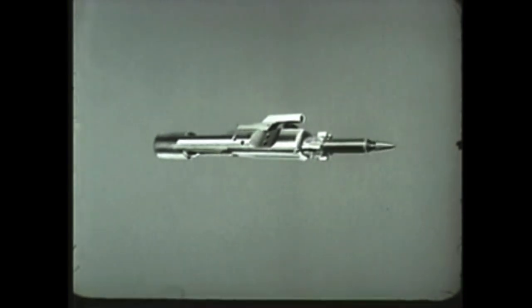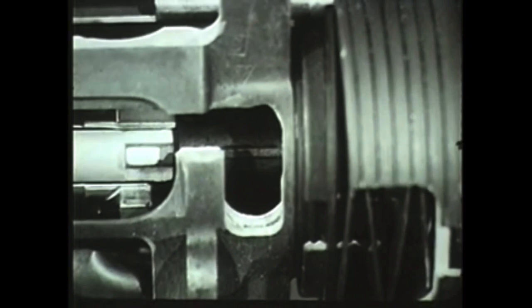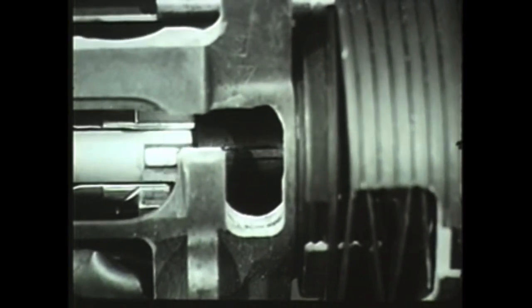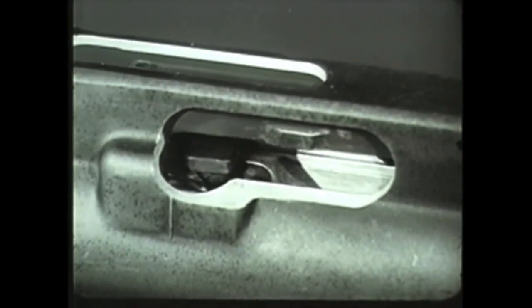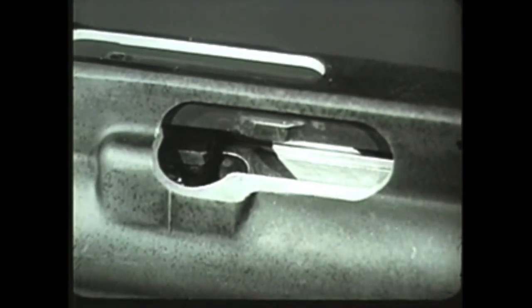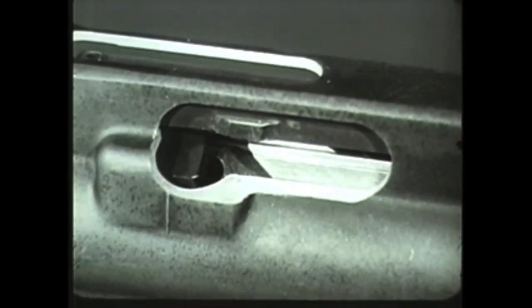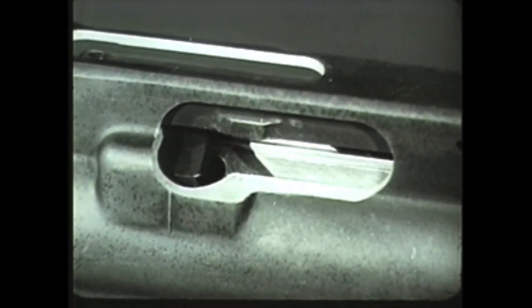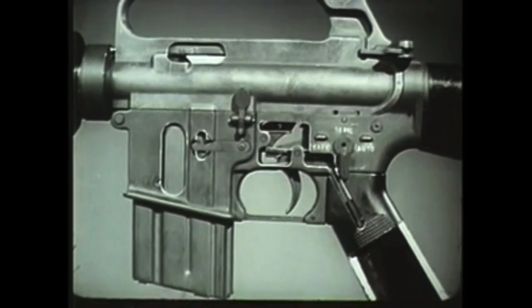Now one final action is required to complete the cycle: locking. The forward movement of the bolt ceases when the bolt locking lugs pass between the barrel extension locking lugs and the round is fully chambered. When the bolt carrier enters the last half inch of its forward movement, the bolt cam pin emerges from the guide channel in the upper receiver, moves along the cam track, rotating the bolt counter-clockwise. This locks the bolt to the barrel extension. Locking the bolt completes the cycle of operation. The weapon is ready to be fired again.